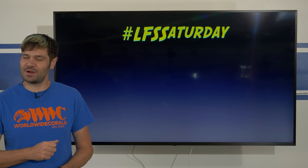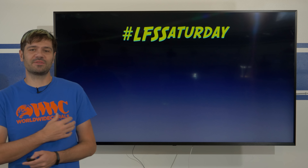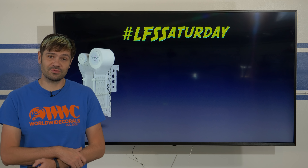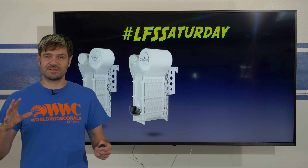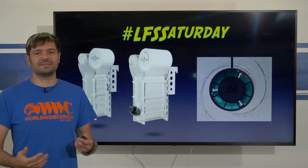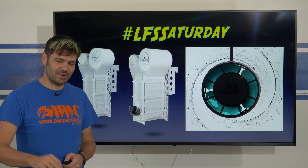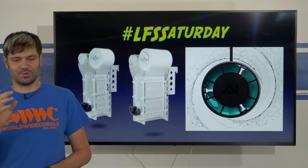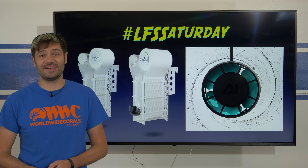I want to thank DD The Aquarium Solution and Aqua Lumination for helping me come up with a few fun aquarium prizes. These include the SK 3000 automatic filter roll, the SK 5000 automatic filter roll — these are the Clarisea Gen 2 versions that I use on several of my systems, and I absolutely love them. And the brand-new Aqua Lumination Nero 5 water pump — a beast of a water pump, super controllable. These are three prizes I'm going to be giving away to those of you that participate in LFS Saturday.